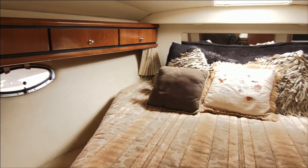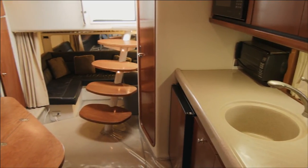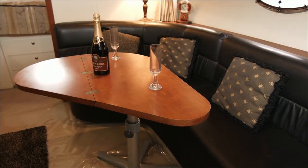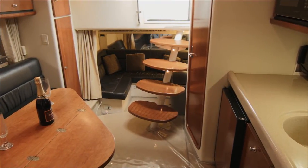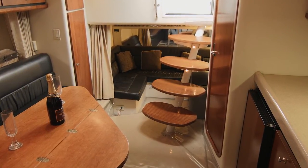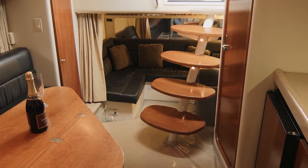This 360 Express has another outstanding feature — a true second stateroom. Instead of converting your salon table for an uncomfortable sleeping area, this plush U-shaped ultra-leather second lounge offers additional cozy seating and also converts to a double berth with a privacy curtain for overnight guests. Very unique in a boat this size.